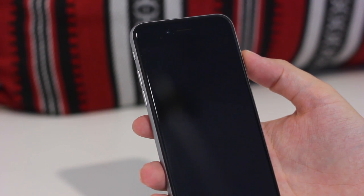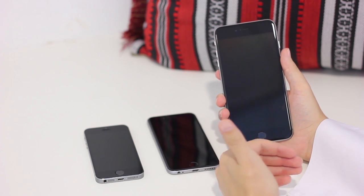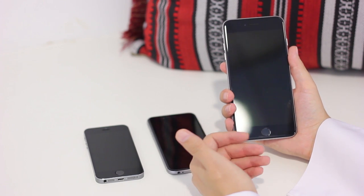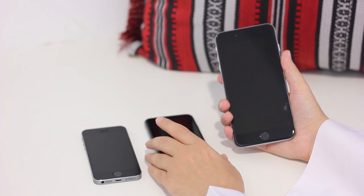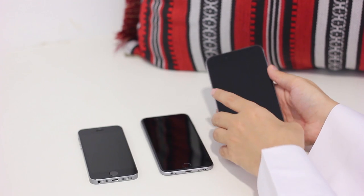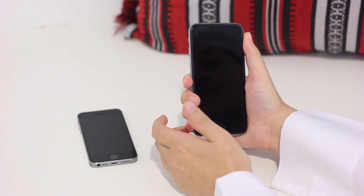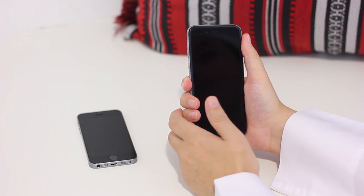Which one would I choose between the 6 and the 6 Plus? It really depends on what you're looking for. I'm a vlogger who travels a lot, so battery life and optical image stabilization are very important to me. I also carry a tablet, so I don't really need such a large screen. I wish the 6 had optical image stabilization and equivalent battery life, but I know it's difficult to fit all that into a smaller device. If I had to choose one, I'd go with the iPhone 6, mainly because it feels more comfortable in my hand — the 6 Plus is a little too big for me. Of course, if you can get both, go for both.